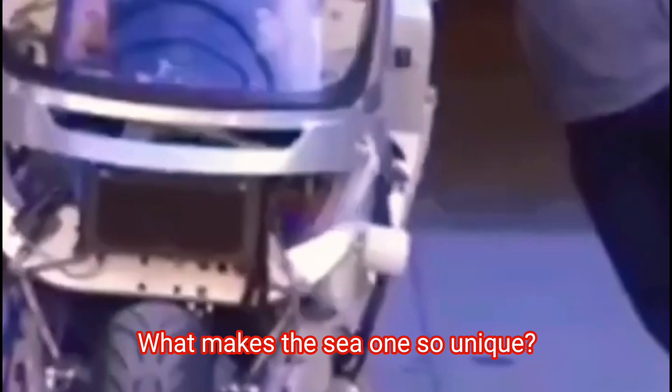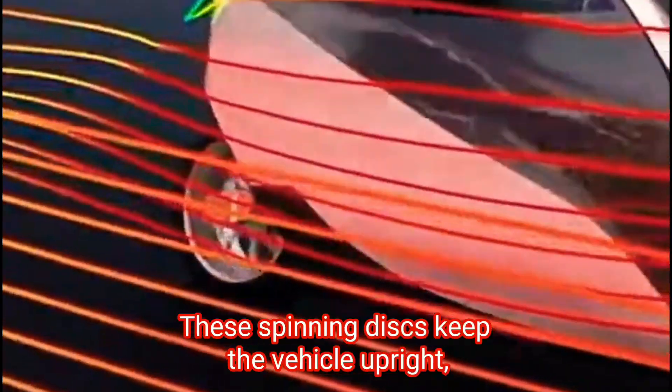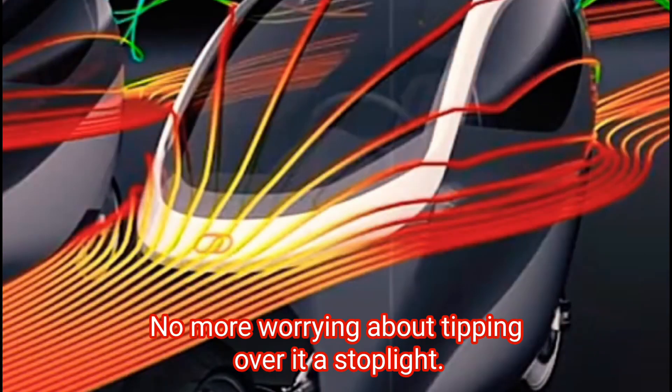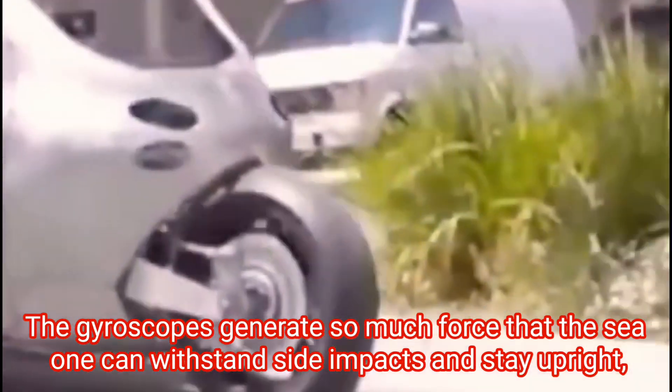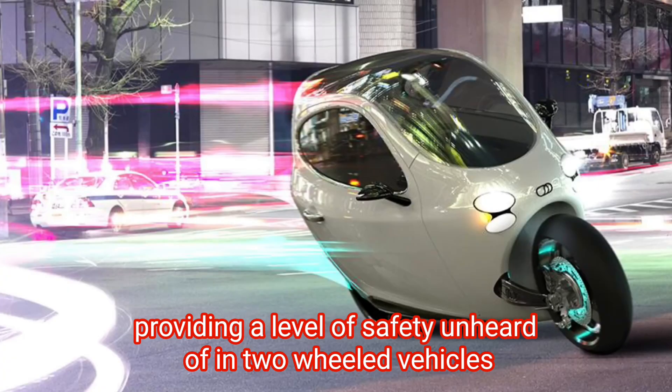What makes the C1 so unique? It's all about the gyroscopes. These spinning discs keep the vehicle upright, even at a complete standstill. That's right — no more worrying about tipping over at a stoplight. The gyroscopes generate so much force that the C1 can withstand side impacts and stay upright, providing a level of safety unheard of in two-wheeled vehicles.